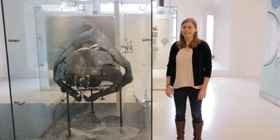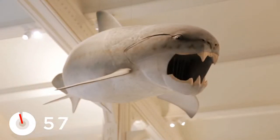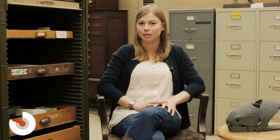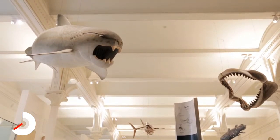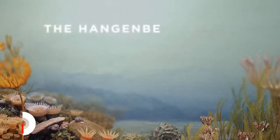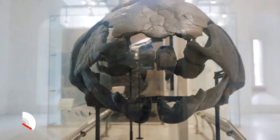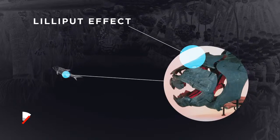Dunkleosteus was a placoderm — fish with bony armor — that lived during the late Devonian from about 350 to 370 million years ago. Estimates have ranged up to 20 feet long. It was really one of the first examples of a big ocean-going predatory animal, occupying a role similar to what we think of as a great white shark today. Dunkleosteus went extinct along with the rest of the placoderms at the Hangenberg event, which was a loss of almost 96% of vertebrate species at the end of the Devonian. After this event we only see smaller animals in the fossil record — this is part of what we call the Lilliput effect, where before the extinction animals are generally very large and after they are generally very small.